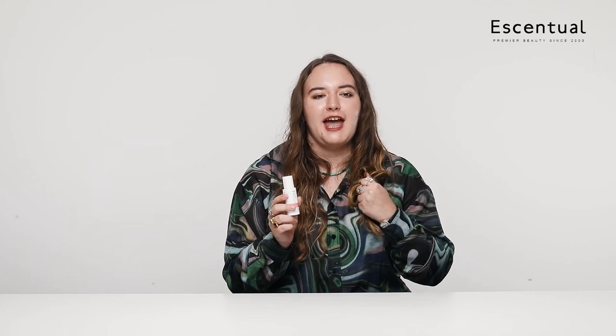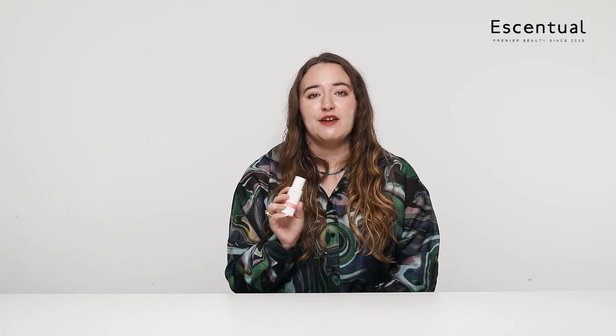I'm a huge fan of the Philip Kingsley Bond Builder range, so I was really excited to add the Lipid Shield into my collection. I've been using the Bond Building Gel once a week and then the oil once a week as well, and it's been a really lovely addition. I feel like the ends of my hair look so much healthier — they're not sort of splaying everywhere when I brush it. It doesn't leave my hair feeling heavy or greasy, and I was a little bit worried about the oil clumping together, but it doesn't do that at all.